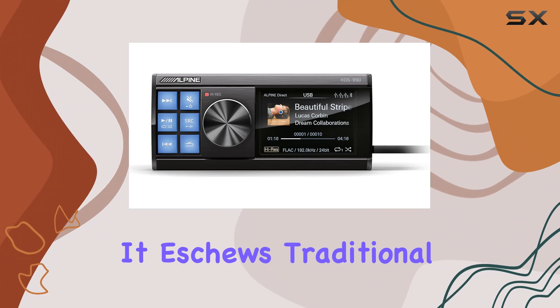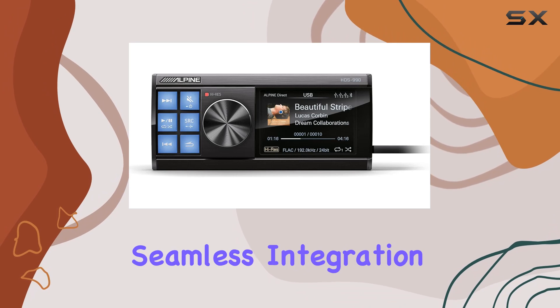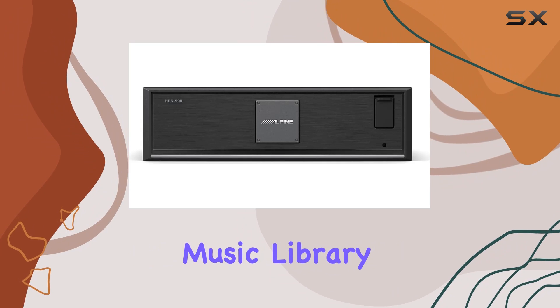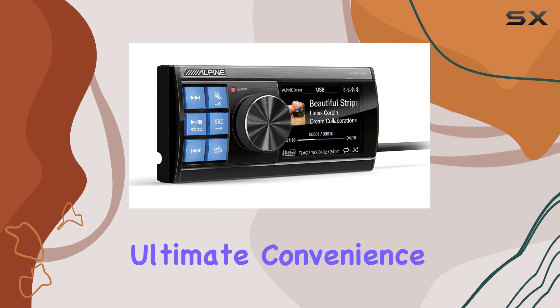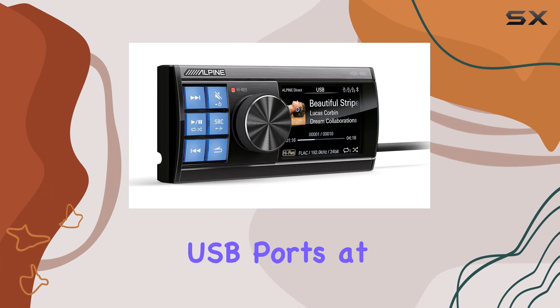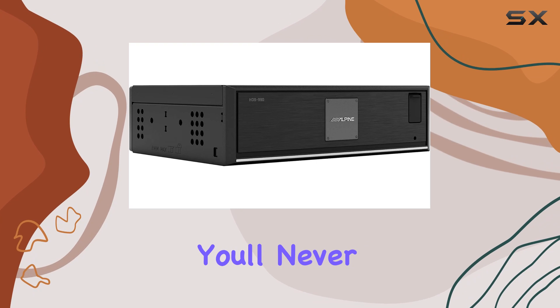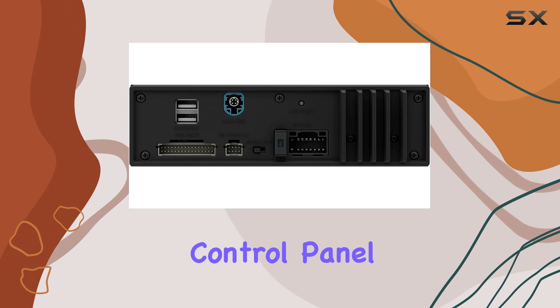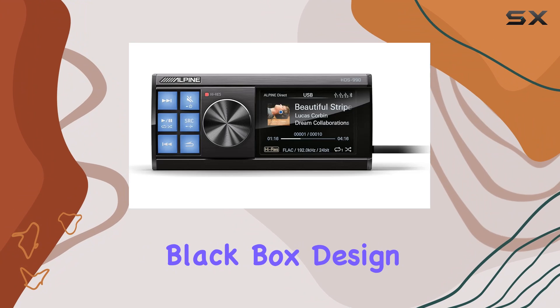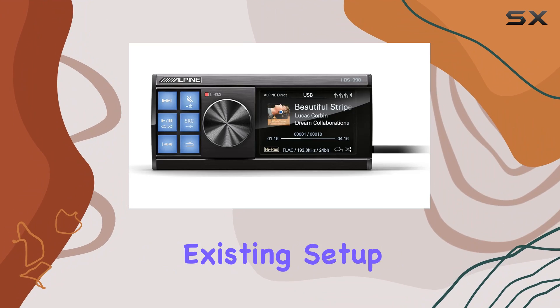What sets the HDS 990 apart is its versatility. It eschews traditional disc playback in favor of seamless integration with your digital music library. Connect via USB or stream wirelessly for ultimate convenience. Plus, with three USB ports at your disposal, you'll never be short on connectivity options.